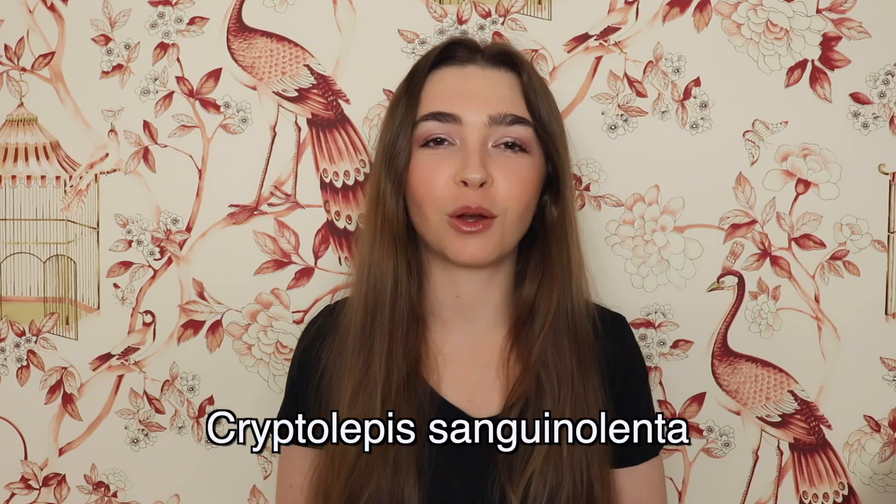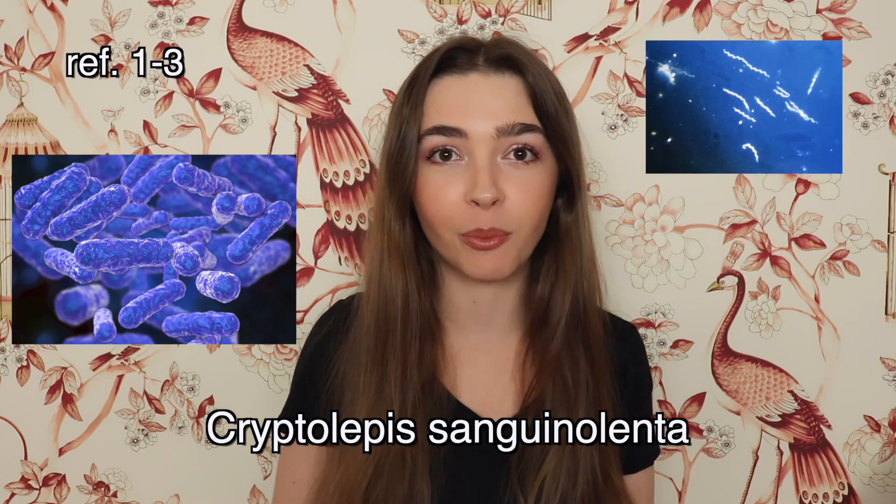One herb with this fancy name has been shown to be effective against Bartonella, Borrelia, and Babesia.